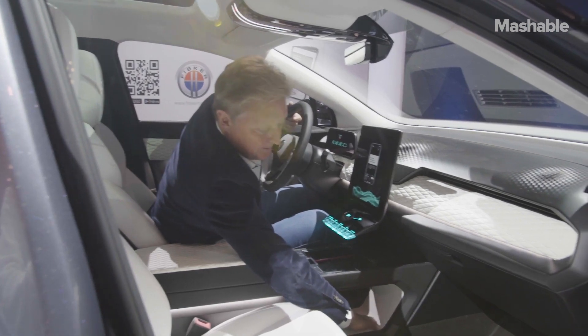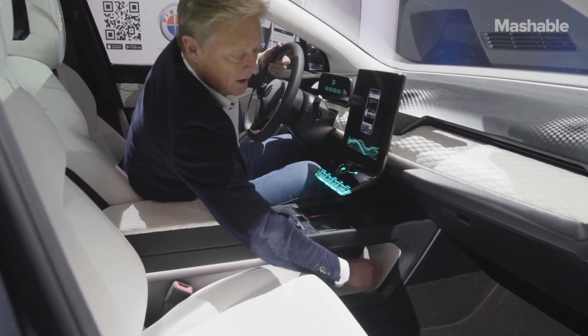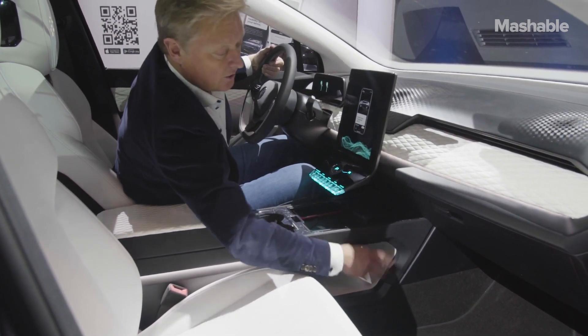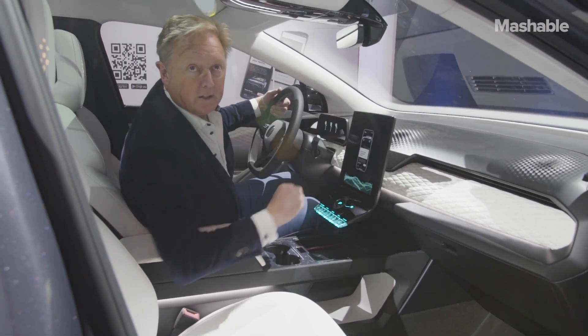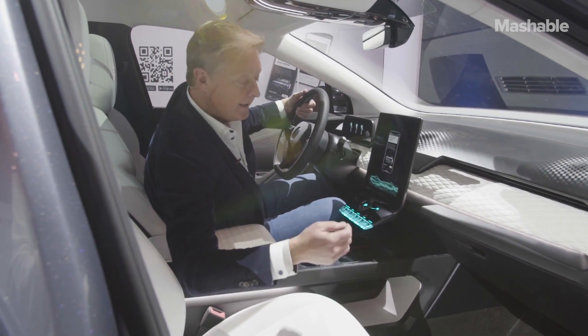Down here you can actually put a purse or other items because we don't have the normal air conditioning units or other things in the center console — we've moved all that to the front of the vehicle. The hood is fixed in the front because you don't really need to get under it; there's no oil to change or anything like that.